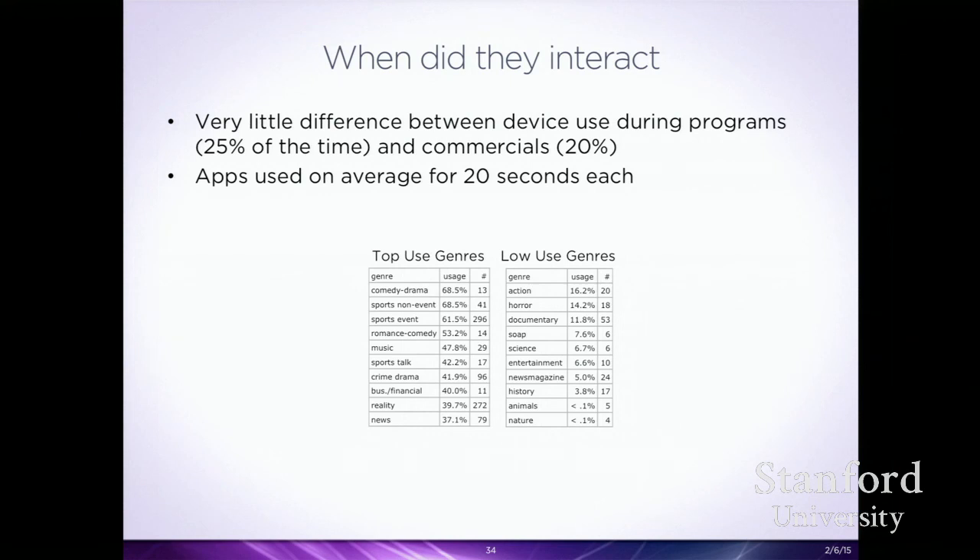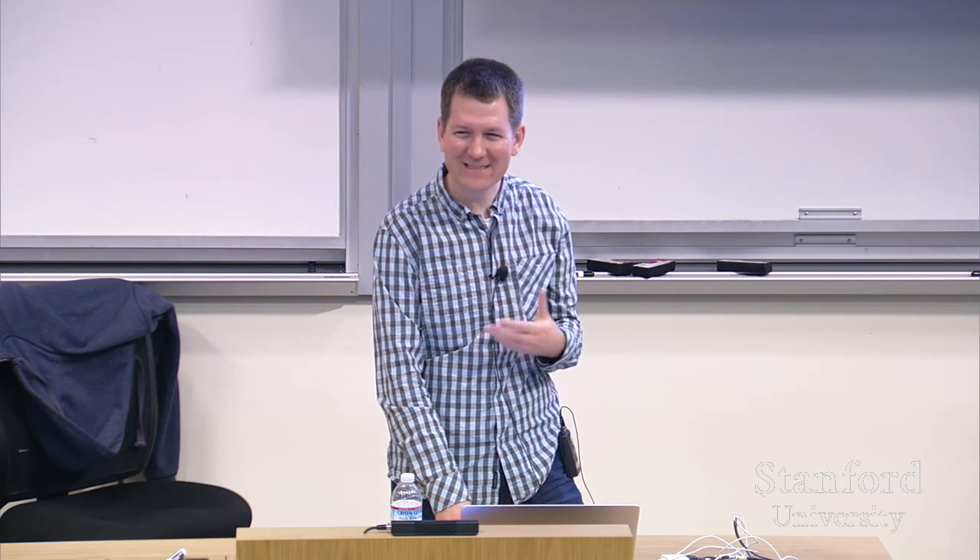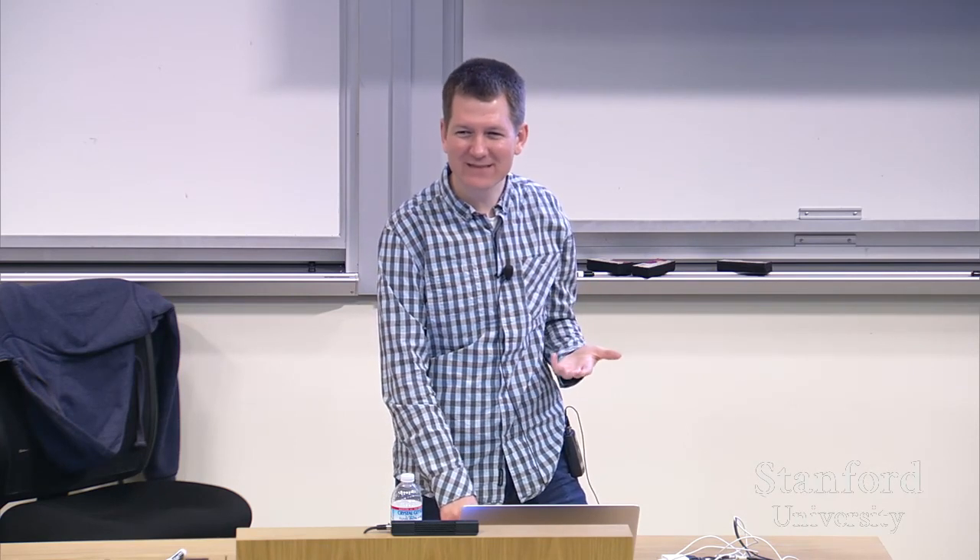We saw differences in genres: for comedy, drama, and sports, people were using their devices quite a lot — 60-70% of the time some device was being used. Whereas documentary, science, news magazine, history, and nature content saw less device use. Those are shows where you have to pay attention because they're actually telling you something informative. Things like sports, where you could zone out for half an hour without missing something, saw very heavy device engagement.